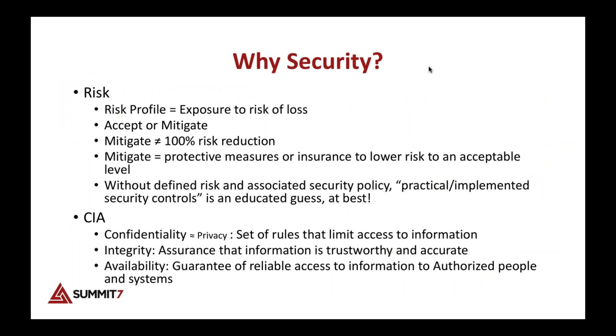Microsoft has the largest compliance portfolio of anybody in the industry. Why are we talking about security? First, there's risk — specifically your risk profile, which is your exposure to a risk of loss. Without a defined risk, it's difficult to know how much to invest in your security.